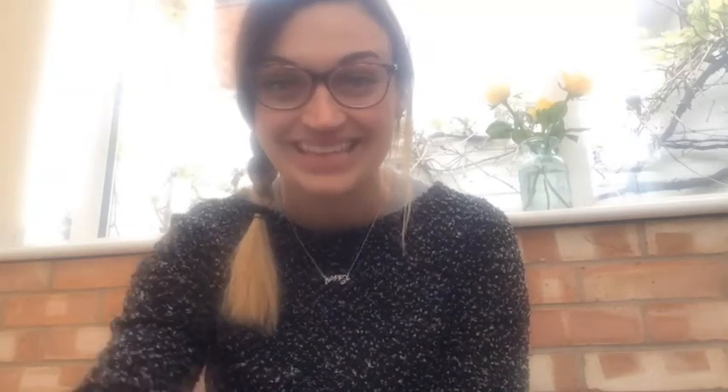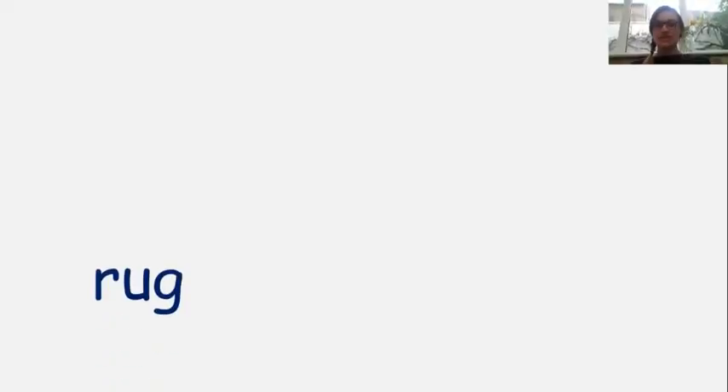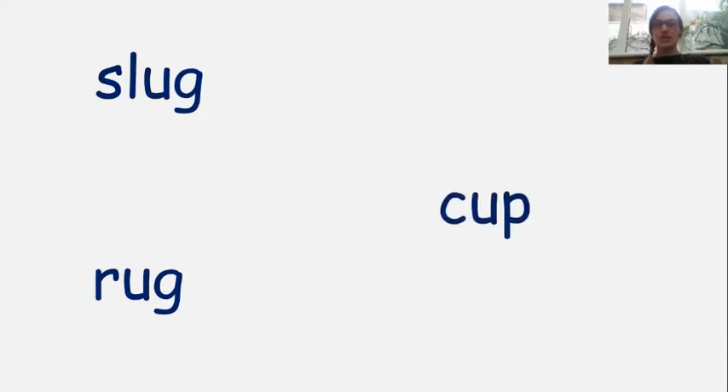Let me head back over to my small screen and we will look at even more words together. Are you ready for three more words? Let's go. The first one, we have our UG. Well done, here's the next one. SLUG. Did you hear it? Yes, SLUG. Well done, that one had four letters in it.